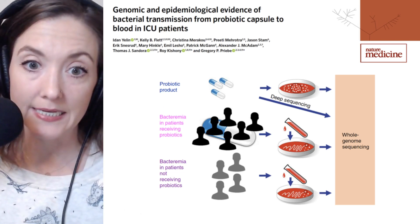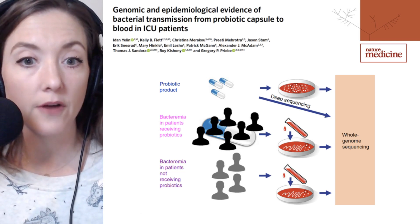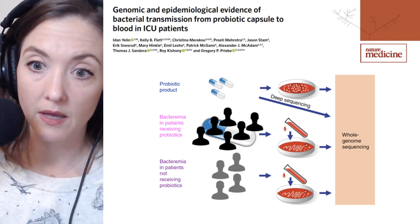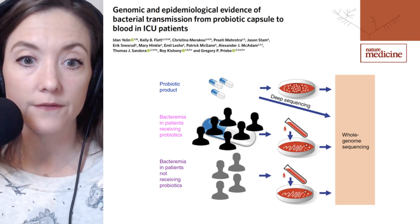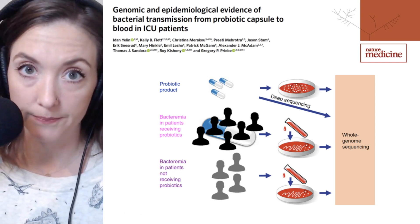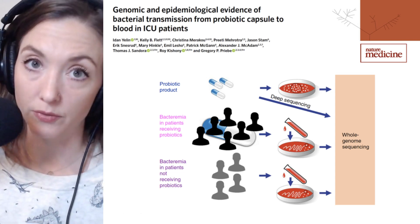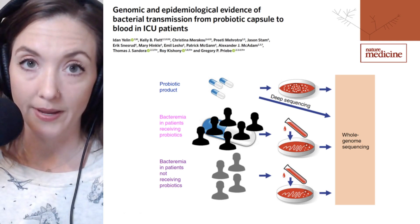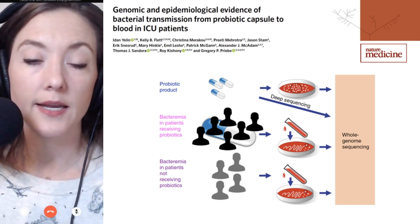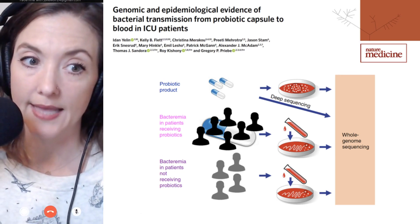To study the relatedness of different bacterial isolates, the research team took samples from the different batches of probiotics administered to these ICU patients and compared them to isolates from the patients receiving probiotics who experienced the L. rhamnosus bacteremia. These were compared against Lactobacillus isolates from bacteremic patients who had not received probiotics — a very important control cohort. The isolates were all analyzed by whole genome sequencing.